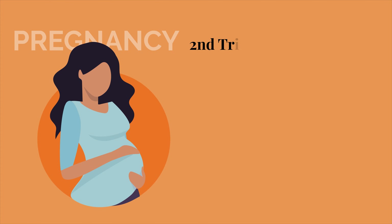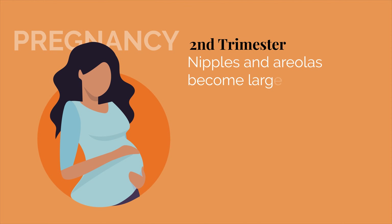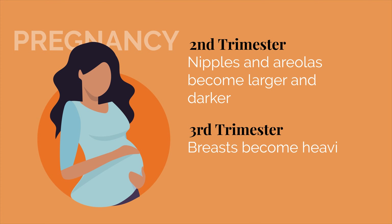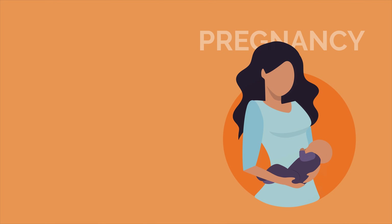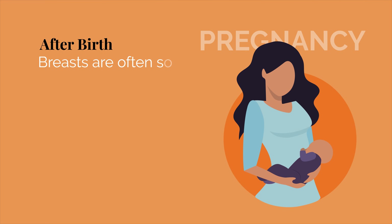Our nipples and areolas become larger and darker in the second trimester. And in the third trimester, breasts become heavier and denser, and nipples become more pronounced and may change shape. After birth, breasts are often sore and feel very full, which is called engorgement. Women who breastfeed will notice their breasts are bigger, and this will continue until breastfeeding ends.